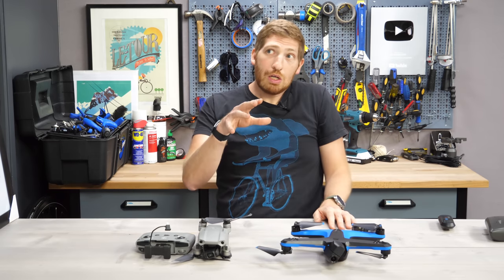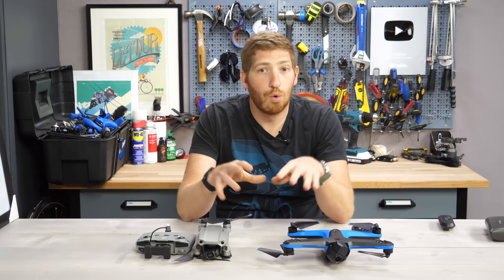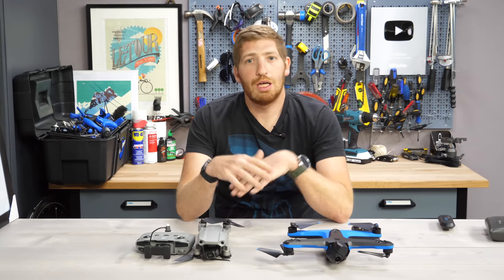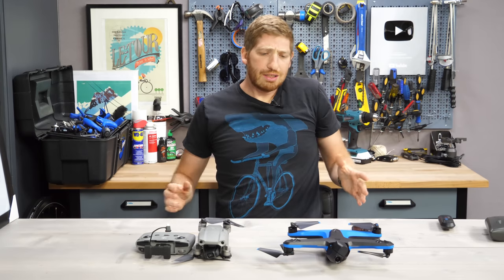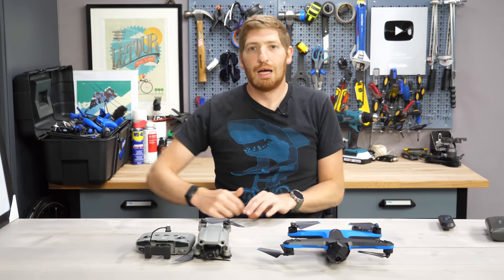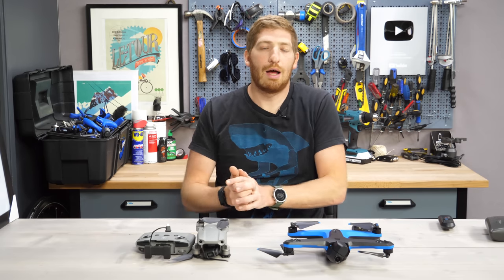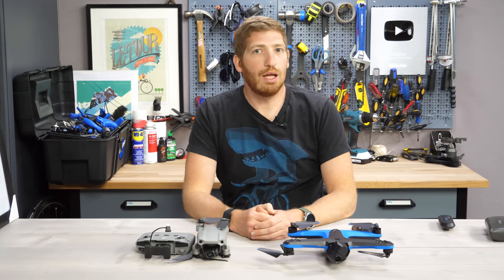There will probably be a good video where I talk about the differences between these two more from a complete feature standpoint once it stops raining, hopefully soon. If you want to see that video, hit the subscribe button. If you've got other things you want to see related to these two drones — whether it's the 4K functionality or something else — put it in the comments below, I'll try to make it. Thanks for watching, hope you have a good one and enjoy.